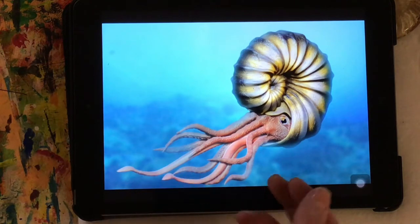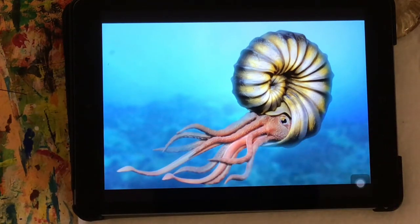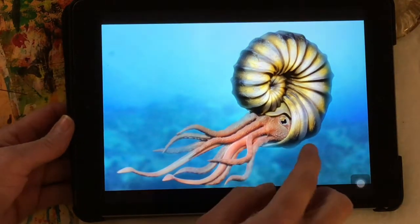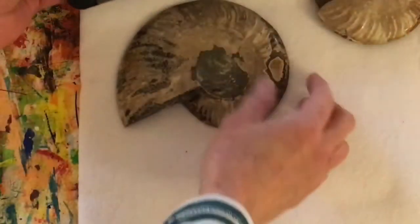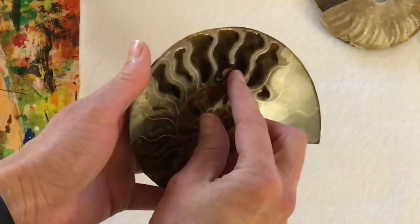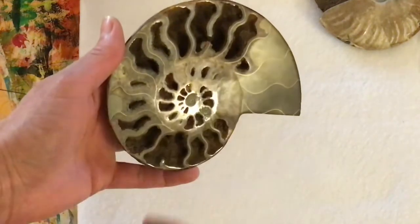When he swam, he'd squirt water this way to propel him to go that way, and sometimes we believe he was able to squirt black ink out, like a squid. These chambers kept growing and making him bigger, and inside those chambers are actually hollow — this traps air into him so he could stay floating in the water.